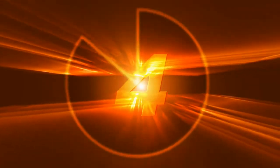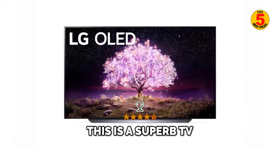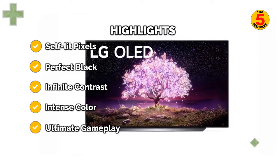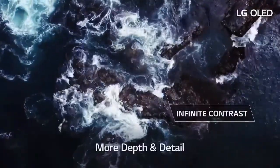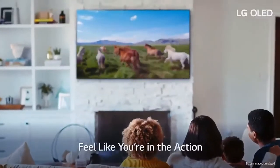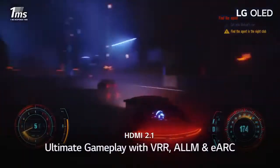At number 4: the LG OLED 65C1. LG's C-Series model has been the go-to pick of its OLED range for several years. It has always been the most affordable model with the company's best panel and picture-processing wizardry. Spending more would get you a fancier design and potentially better sound, but the picture would be no different. That's not the case in 2021 — LG has introduced a new, brighter and sharper OLED EVO panel, and the C1 doesn't have it.